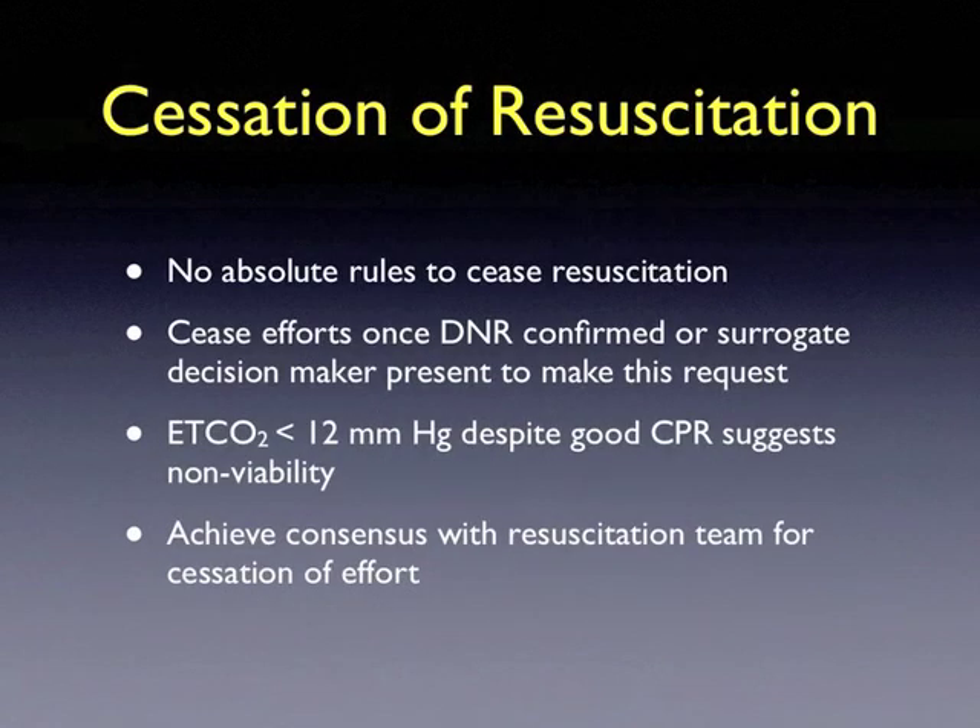There are no absolute rules to dictate the cessation of resuscitation. Usually, resuscitation can be stopped once a DNR is confirmed or a surrogate decision-maker is present to make this request. An end-tidal CO2 of less than 12 mmHg despite good CPR suggests non-viability. You can achieve consensus with the resuscitation team and family prior to cessation of efforts.